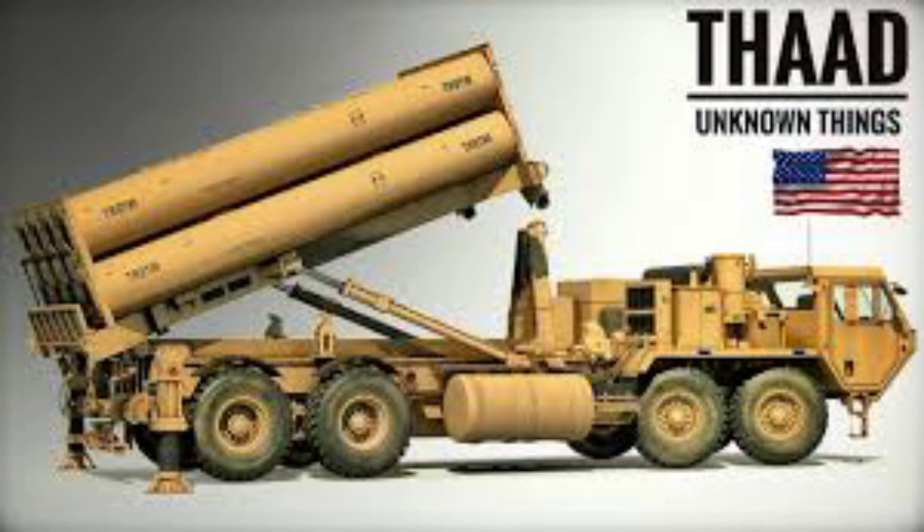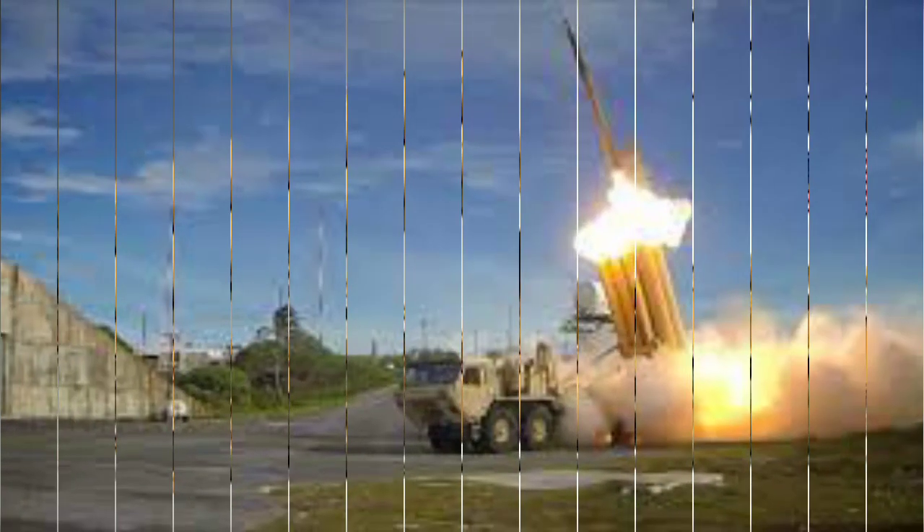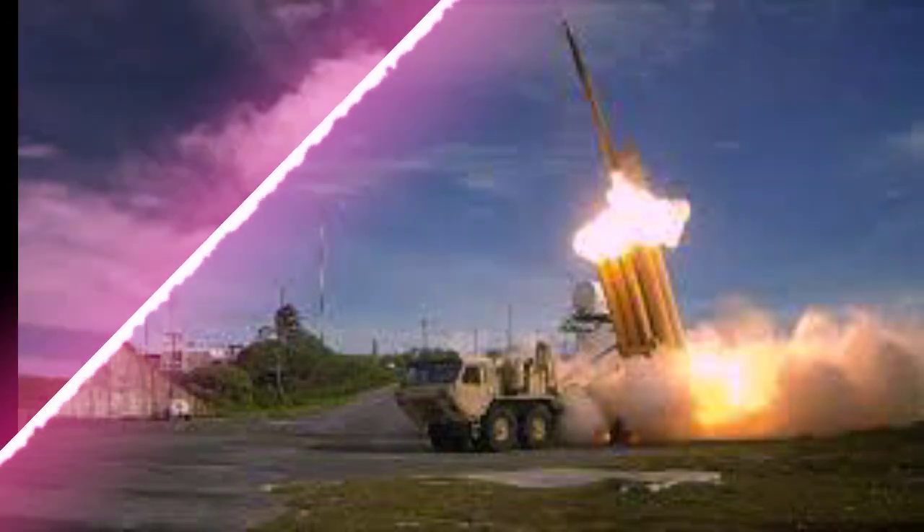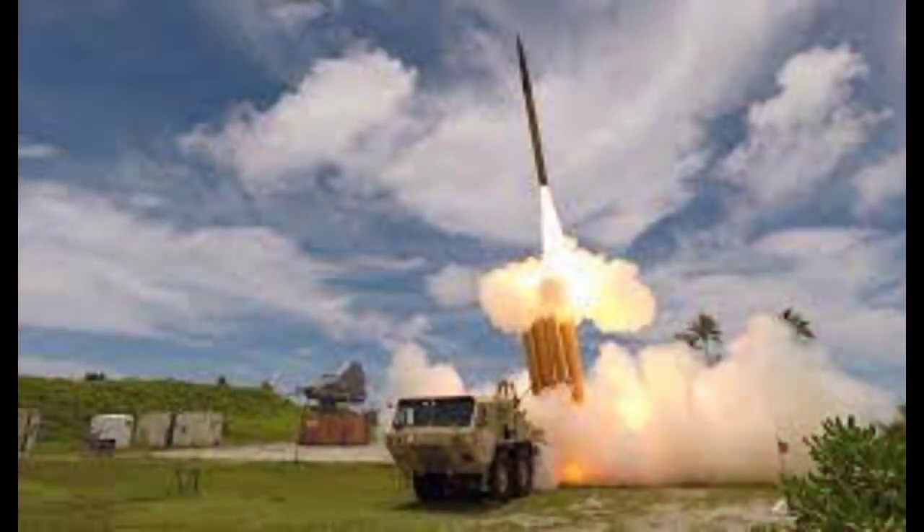Number 4: THAAD, Terminal High Altitude Area Defense. The Terminal High Altitude Area Defense is an American anti-ballistic missile defense system designed to intercept short, medium, and intermediate-range ballistic missiles in their terminal phase using a hit-to-kill method.